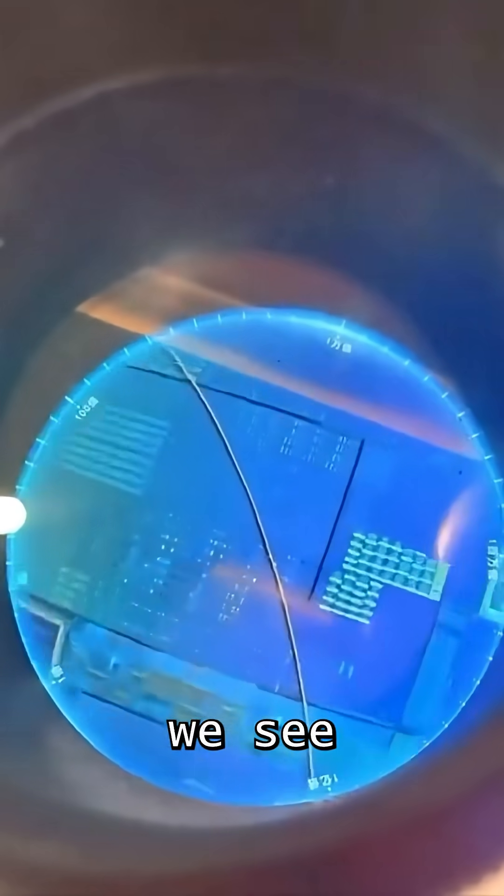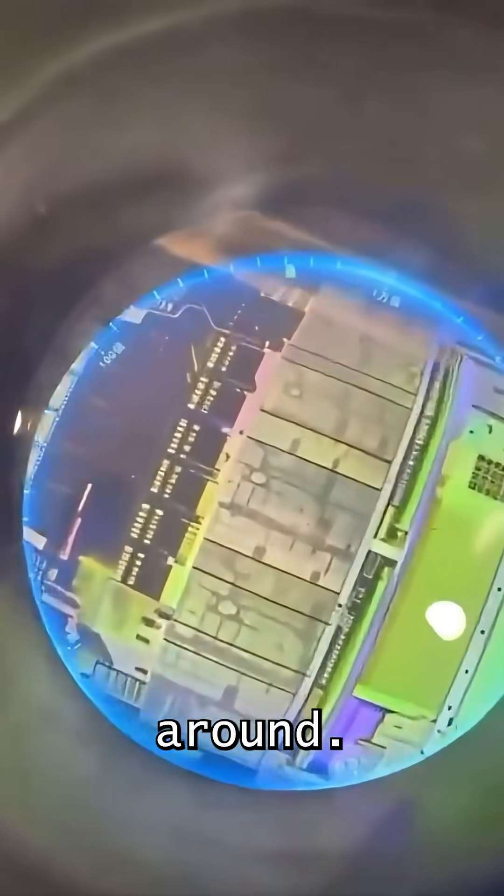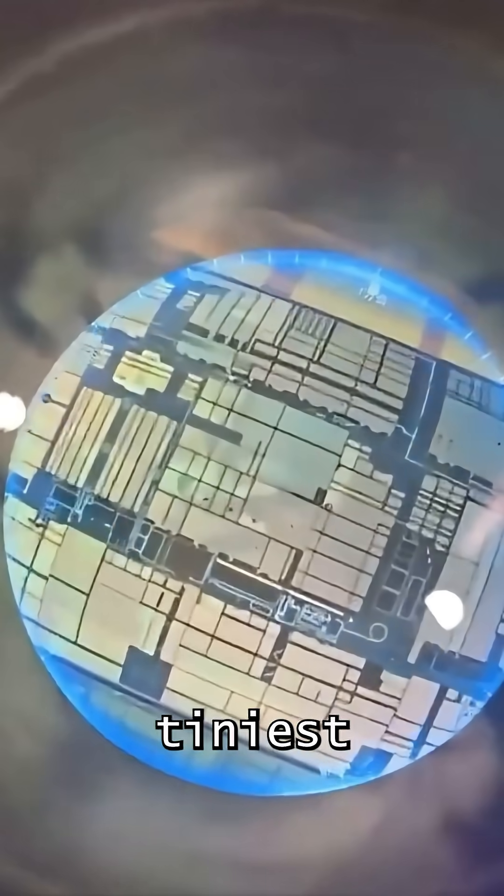We look at it under a microscope and we see something weird. When we go to look at the surface of this material, it's organized — it's in a pattern, a very specific pattern all the way around. We don't understand why it's in a pattern, but we look at it on the tiniest scales.